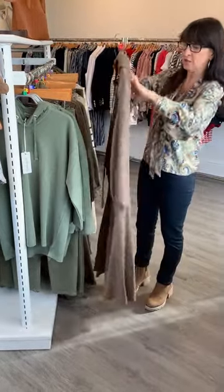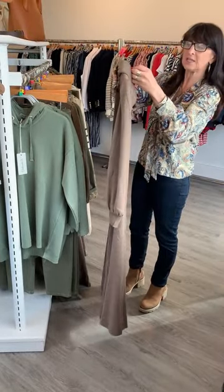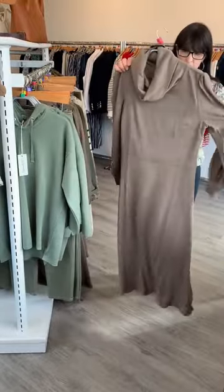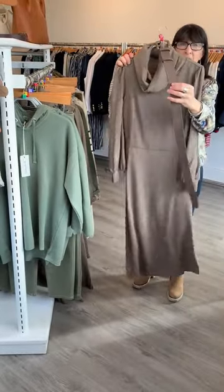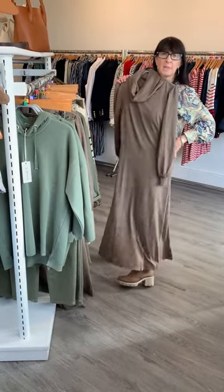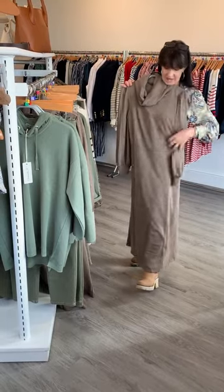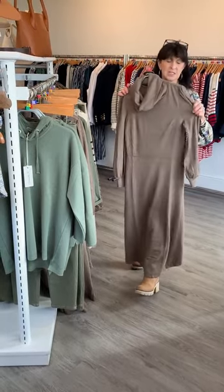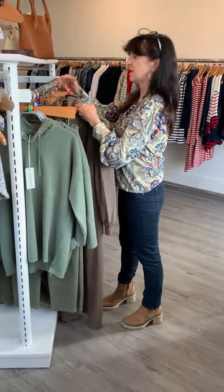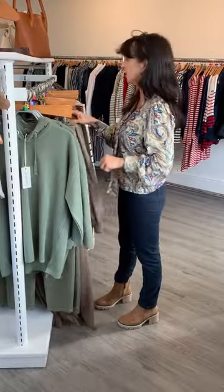This is the cowl neck dress by K Design, it is 90 pounds. This is the extra small — it does have a belt, but as you can see in our videos we've suggested you can wear your own belt with it. It can be a maxi if you are petite, but it is a midi length. It's also available in black online.